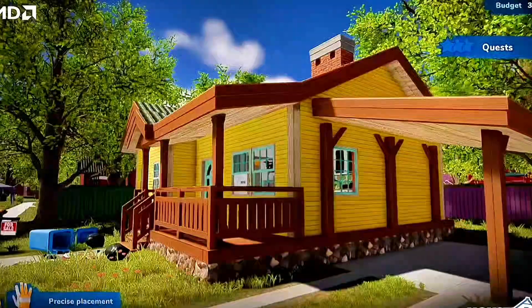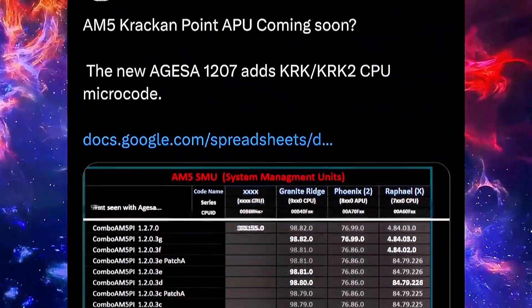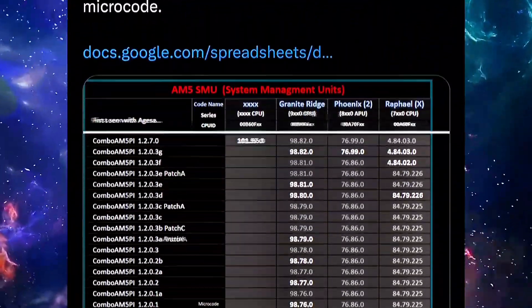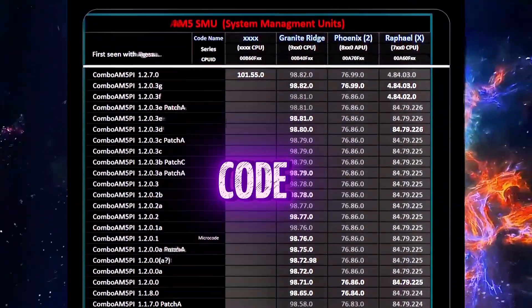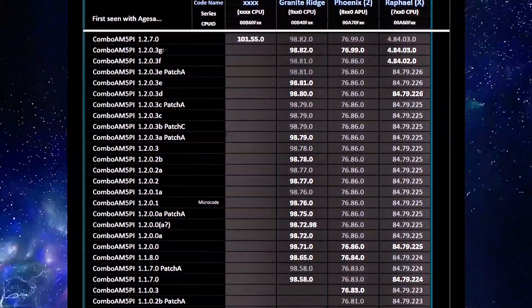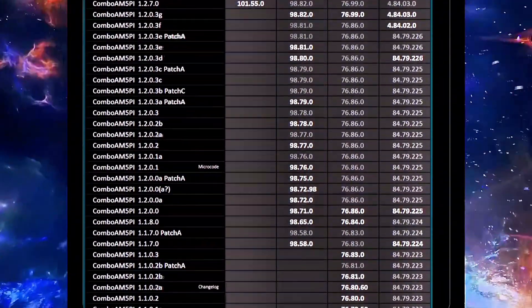For those who missed it, AMD recently pushed out a new Agessa update to their board partners to prep BIOS updates for the AM5 boards. And in that code, someone spotted something interesting: Kraken Point.